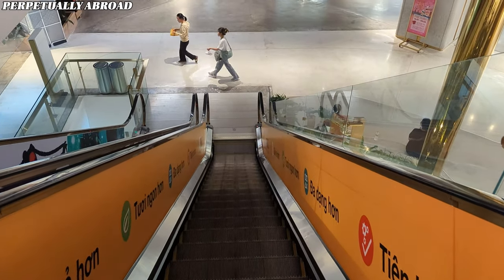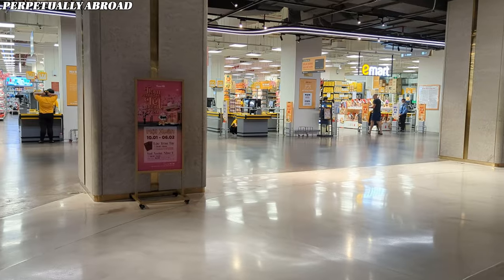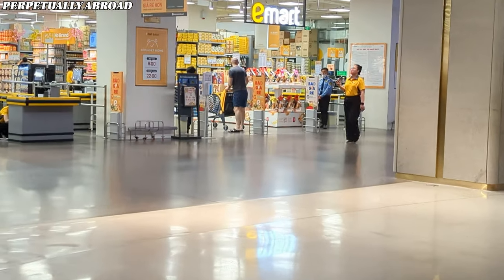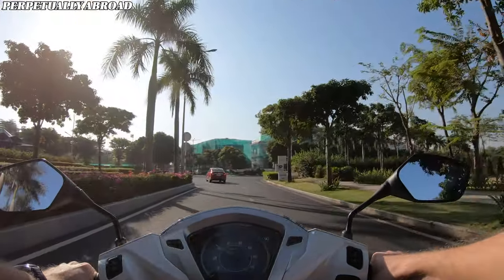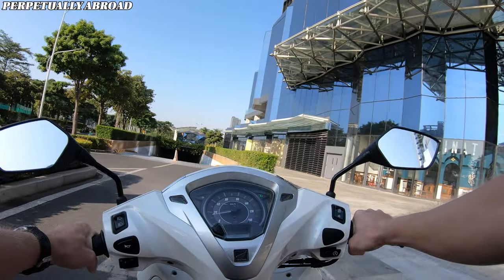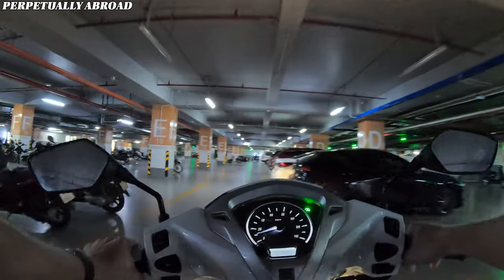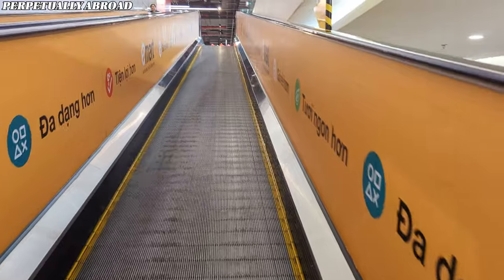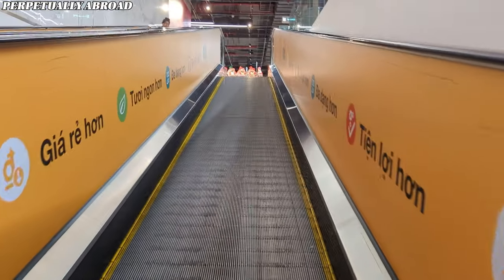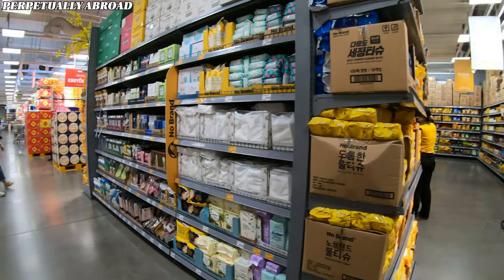Welcome back to the channel. Today I'm at a supermarket called E-mart, one of the best supermarkets I've found in Vietnam. It's one of the largest and most well-stocked ones, offering complementary parking for both motorbikes and cars. It's just one floor up, so it's very easy to get there.